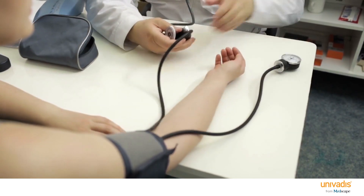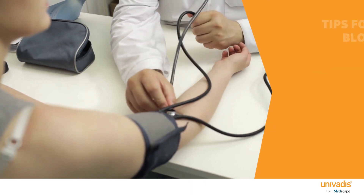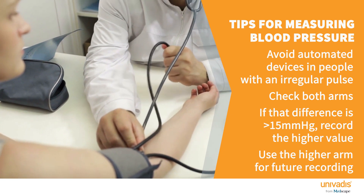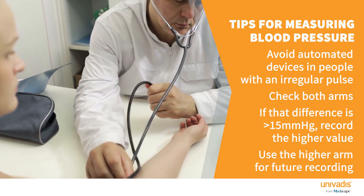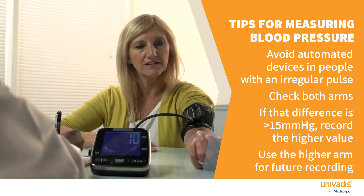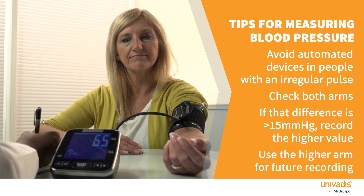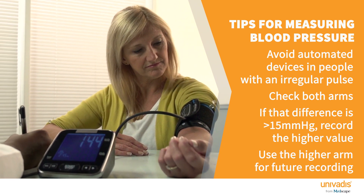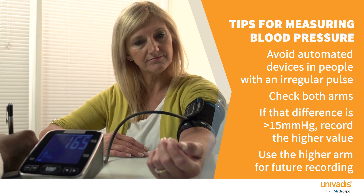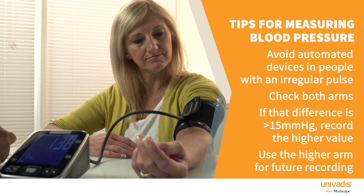The guideline starts off with reminding us how to accurately measure blood pressure. In particular, if somebody has an irregular pulse such as atrial fibrillation, we shouldn't be using automated devices because it might not be accurate. Secondly, it reminds us to check blood pressure on both arms when diagnosing. If the difference is more than 50 mmHg, check it again, and if it's still more than 15 mmHg between the two arms, always use the arm with the higher blood pressure.